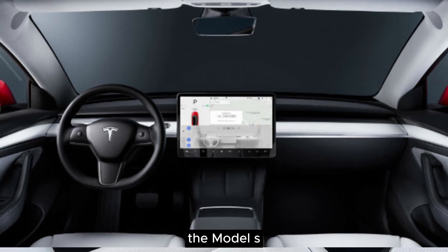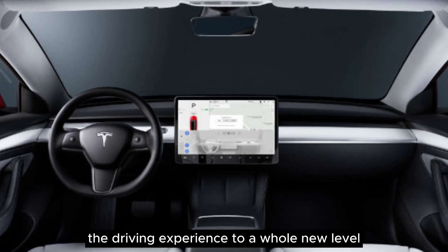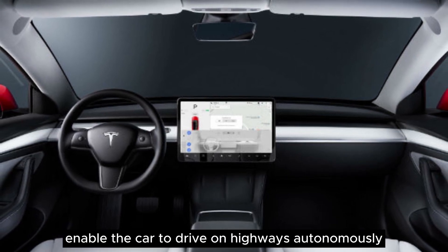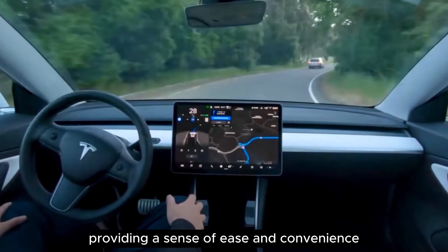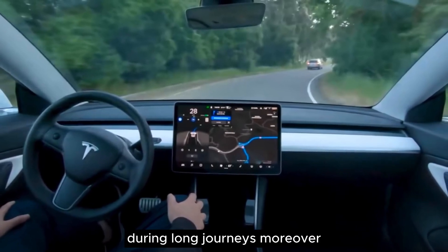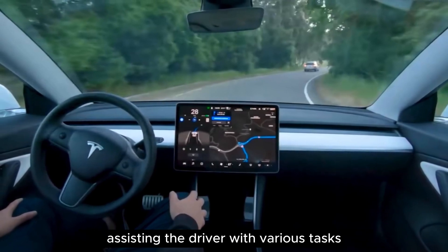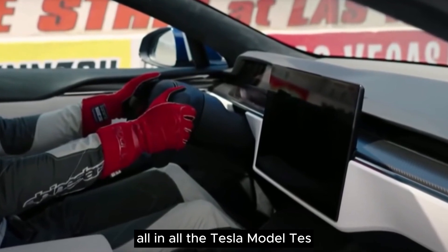Additionally, the Model S can be equipped with a set of advanced features that elevate the driving experience to a whole new level. These cutting-edge capabilities enable the car to drive on highways autonomously, providing a sense of ease and convenience during long journeys. Moreover, these advanced features also serve as driving aids, assisting the driver with various tasks and enhancing overall safety on the road.